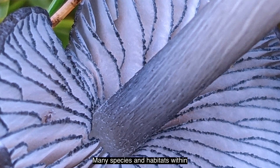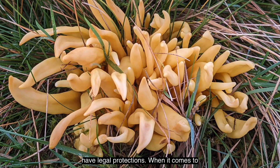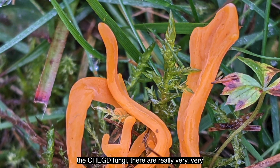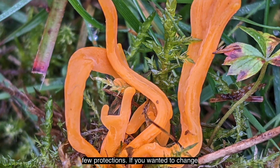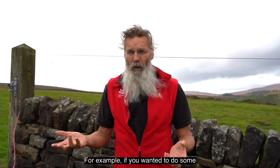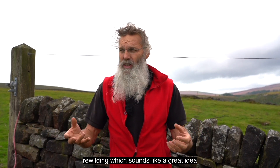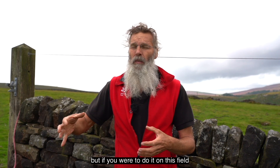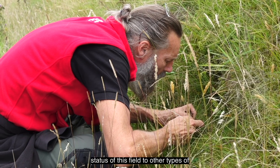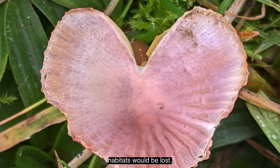Many species and habitats within the UK which are threatened have legal protections. When it comes to the CHEG fungi, there are really very few protections. If you wanted to change the use of a field like this - for example if you wanted to do some rewilding, which sounds like a great idea - but if you were to do it on this field you would lose a lot of the current status of this field to other habitat types, and those fungal habitats would be lost.